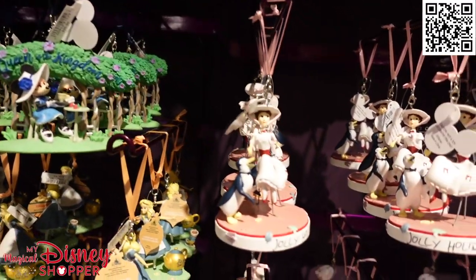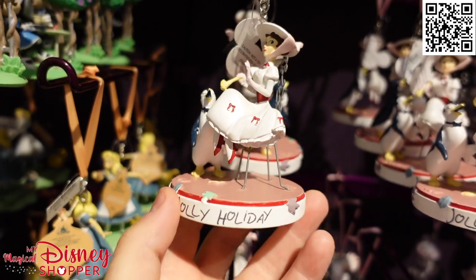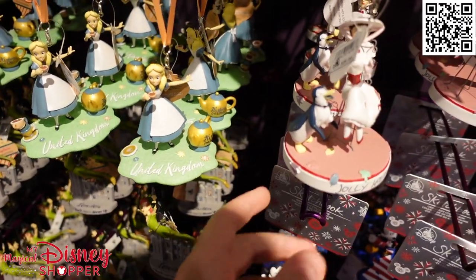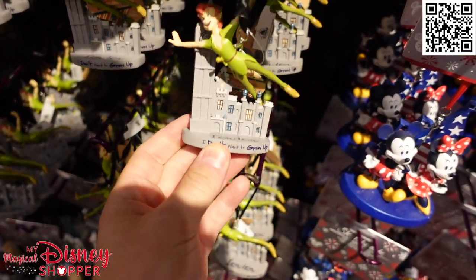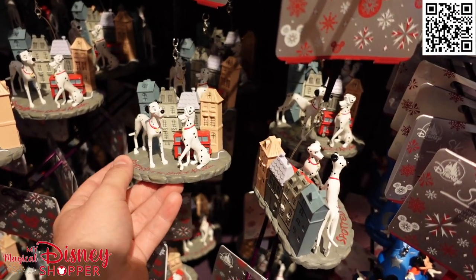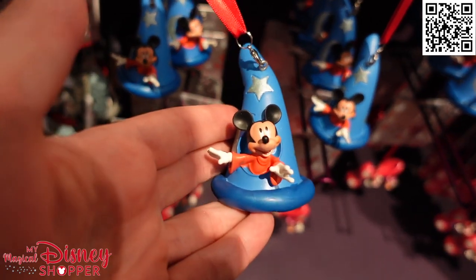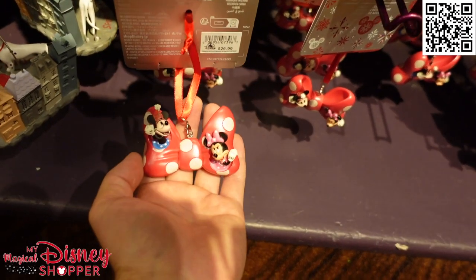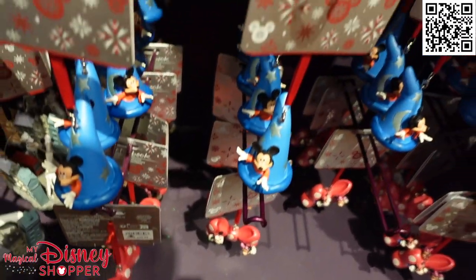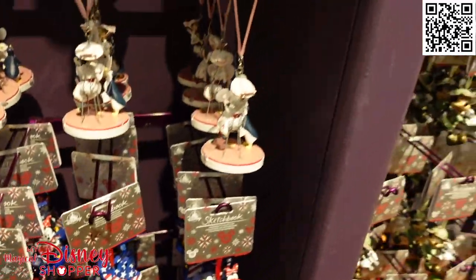This section has traditional ornaments that are not sketchbook but still really nice at $27 — we've got Minnie as Queen of the Kingdom, Mary Poppins with her penguin, and Alice. These are all from the UK and I believe also available in the UK Pavilion. Then Peter Pan flying over London. Getting back into sketchbook, we've got a sorcerer hat Mickey, a bow with Mickey on it, older and newer style Minnie characterizations side by side, and Mickey and Minnie with the American Castle.